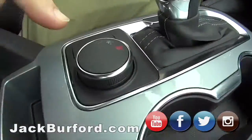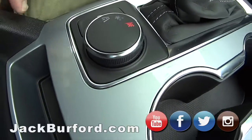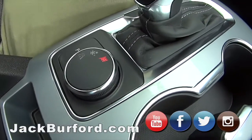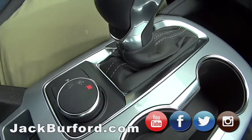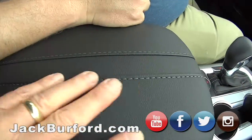Even though it's two-wheel drive, it's got sport mode. You know I got it in sport mode. And it's got snow mode, which actually makes it handle like an all-wheel drive vehicle in the snow. And check out the light blue stitching on the trim — isn't that pretty? It's gorgeous.